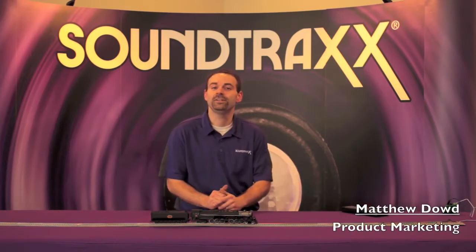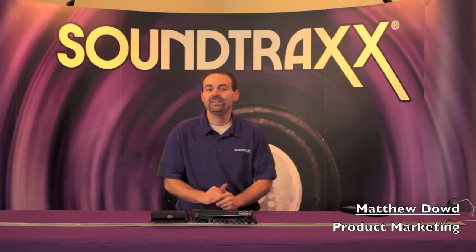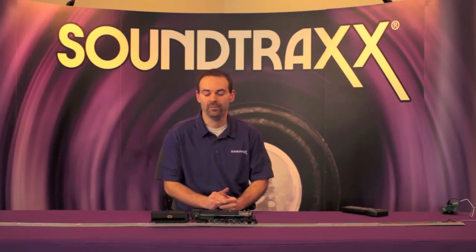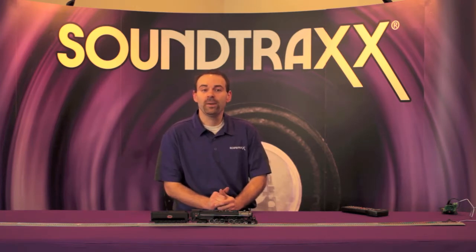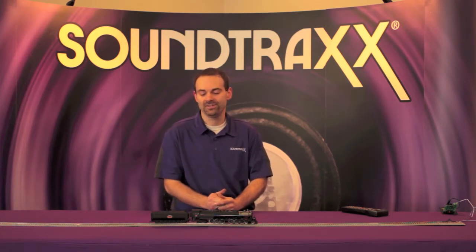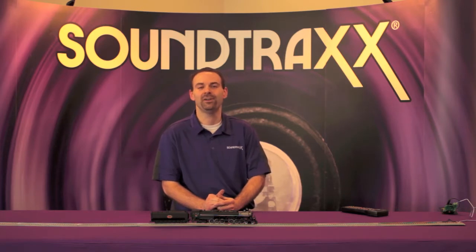That's a Tsunami 2 digital sound decoder installed in this Athearn 4-6-6-4 Genesis series steam locomotive. These locomotives are going to be equipped with Tsunami 2 sound by Soundtraxx in their fall release of 2017, so keep your ears and eyes open for this locomotive on your hobby shop shelf.